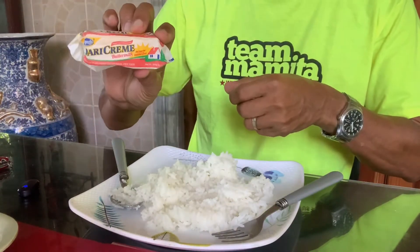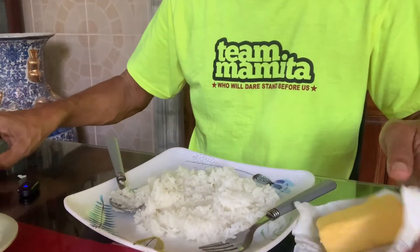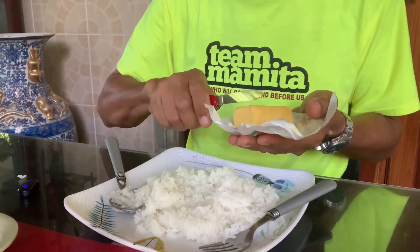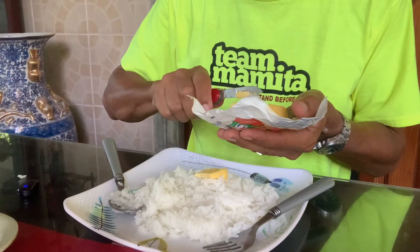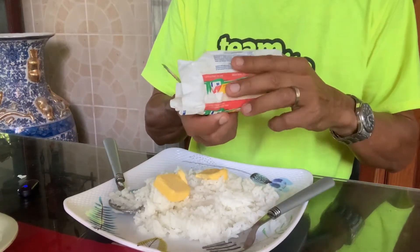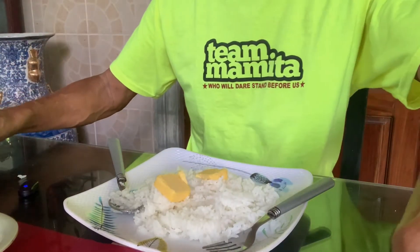I have here dairy cream butter. Let me put it down and get my Swiss knife to get two slices of this butter. I guess it is made in the Philippines - this is a very popular butter here in the Philippines, it's called dairy cream. So you put it down.